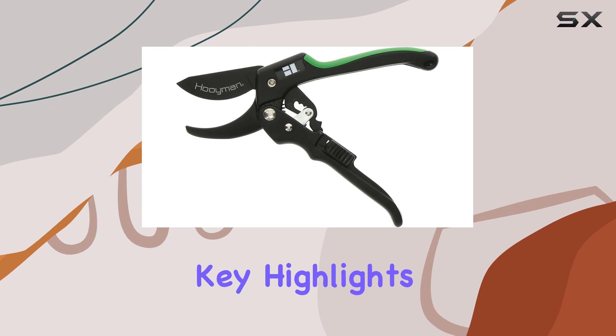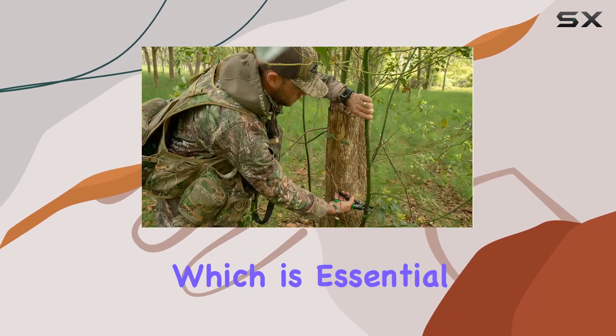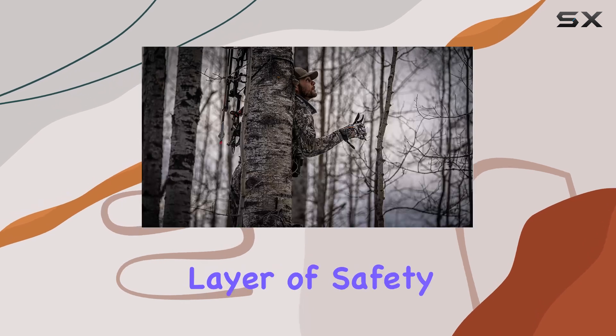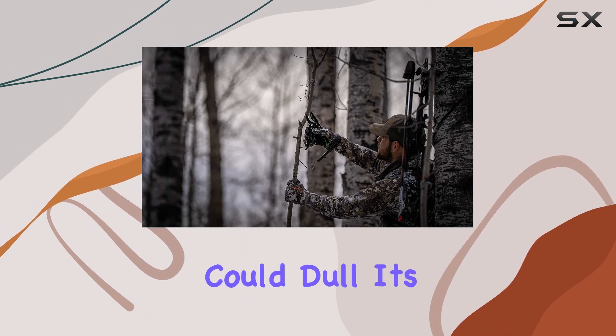One of the key highlights of this pruner is its ergonomic no-slip H-grip handle. This design ensures a comfortable and secure grip, which is essential during prolonged use. The thumb-locking latch adds a layer of safety, keeping the blade secure when not in use and protecting it from unintentional contact that could dull its edge.